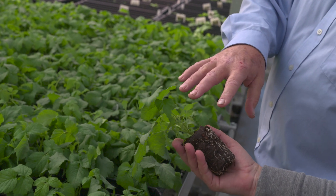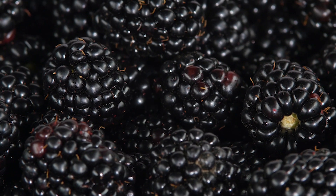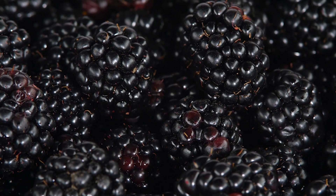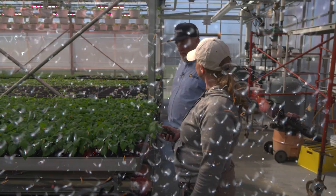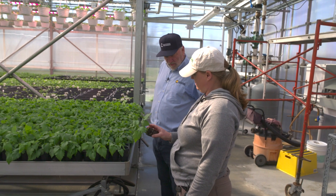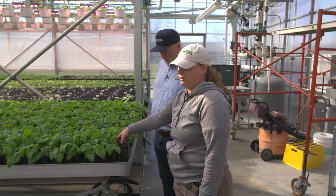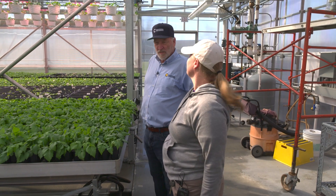These larger-size plugs mostly go to retailers, who sell to individuals, or directly to the home garden. Agricultural equipment generally doesn't plant this size, so they grow according to that market. The agriculture people will use a smaller plug — the 72 is the perfect size for that.